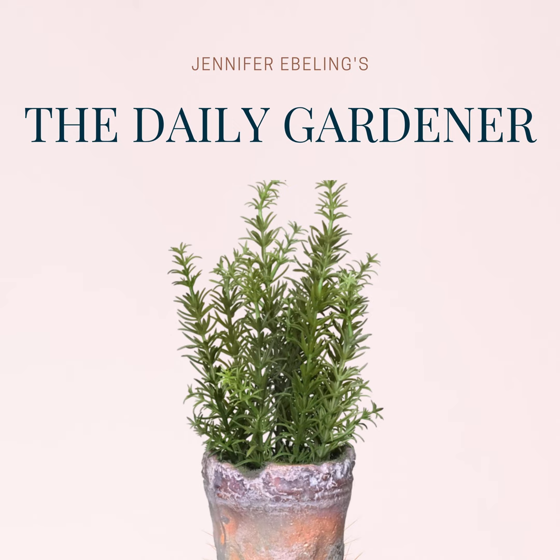Hi there and welcome to the Daily Gardener, a podcast about garden history and literature. I'm your host Jennifer Ebeling and today is March 24th. Today in Garden History we celebrate Mark Catesby, the English naturalist, adventurer, explorer, and artist. He was baptized on this day, March 24th in 1682.